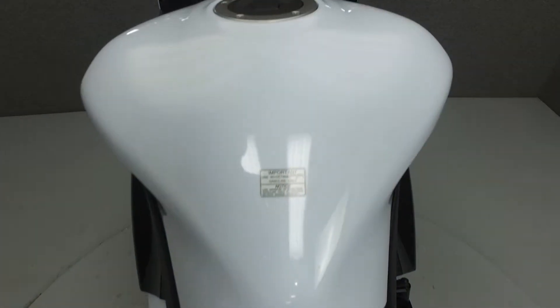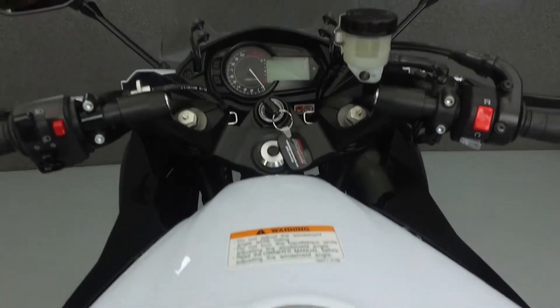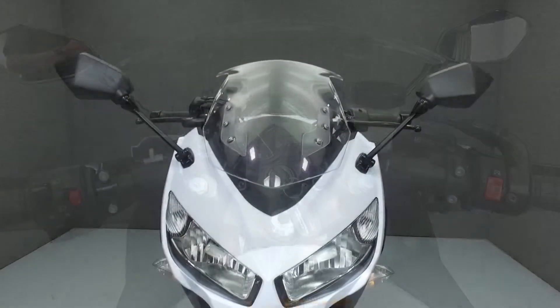This bike has been fully serviced and detailed and comes with a 90-day nationwide warranty. We've also purchased a CycleCheck's vehicle history report for this bike.